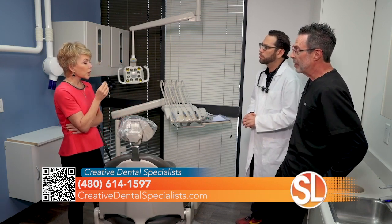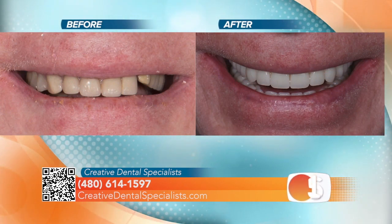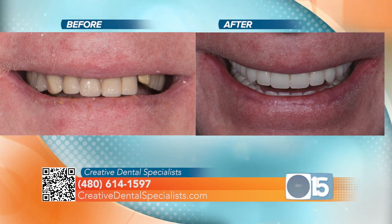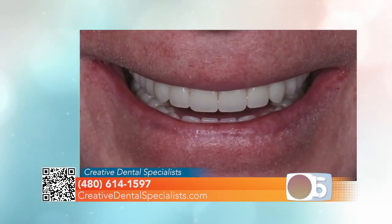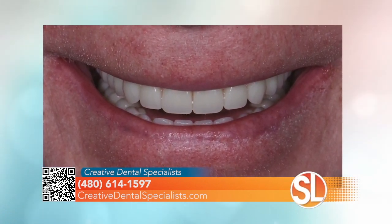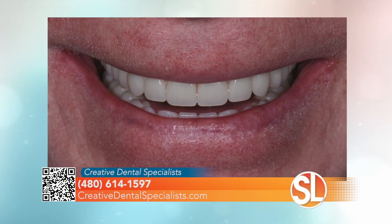Dr. Whiteman, I want to take a look at a before picture of one of your patients — he has a combination of fixed and fixed removable, correct? This patient presented with a failing upper partial denture as well as failing implant-supported crowns on top. On the bottom, he came with a failing screw-retained fixed implant-supported denture. In his case, we were able to replace the upper failing dentures and failing crowns with a removable implant-supported denture.